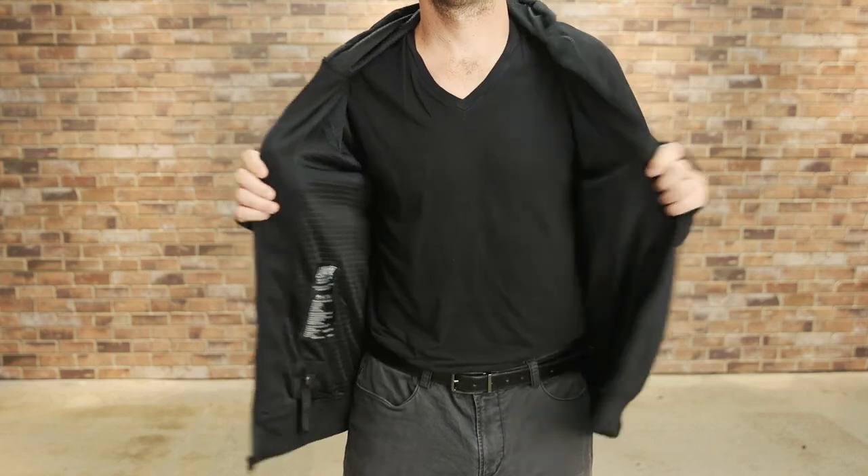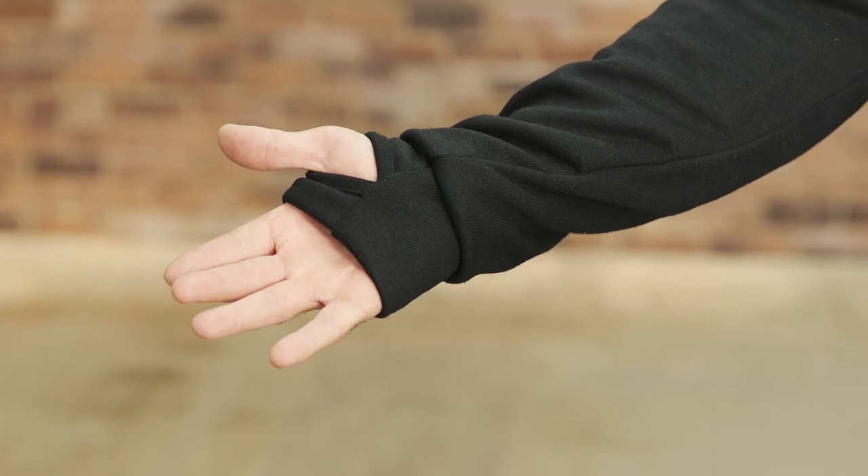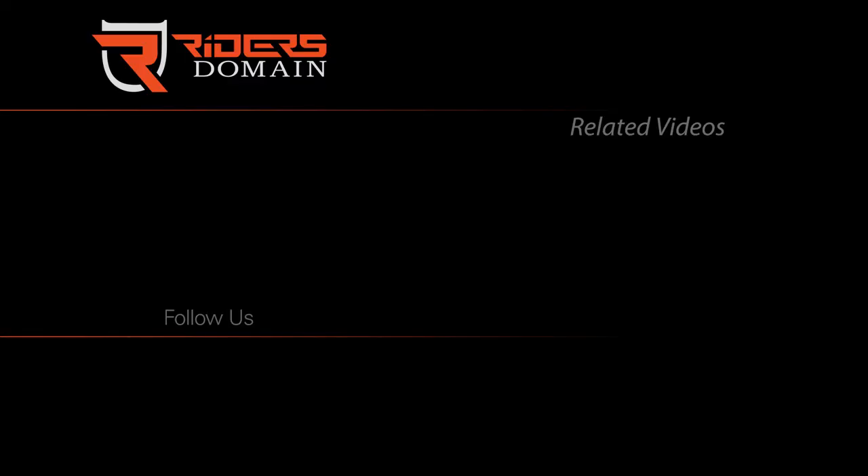You can see them all by following the link in the description to the Speed and Strength Bikes Are In My Blood Armored Vest Hoodie. Thanks for watching and be sure to follow Rider's Domain for more product spotlights and motorcycle reviews.